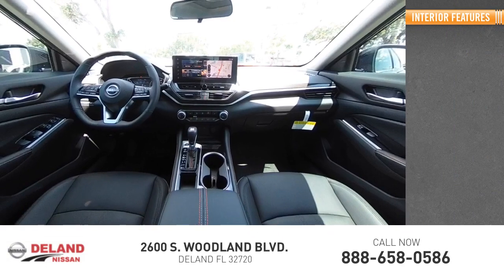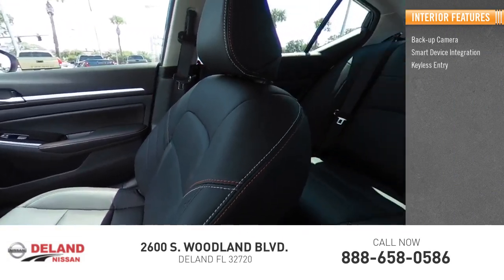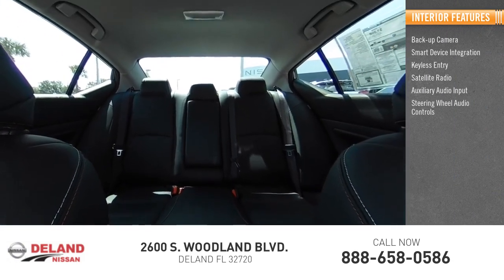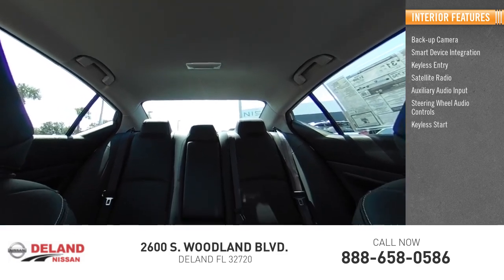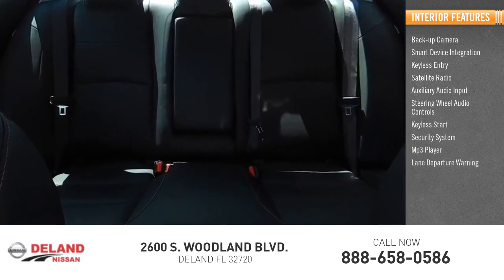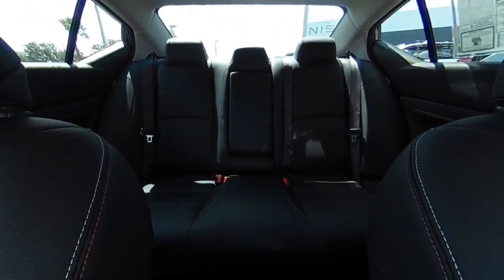Inside you'll find a backup camera, smart device integration, keyless entry, satellite radio, auxiliary audio input, steering wheel audio controls, keyless start, security system, MP3 player, and lane departure warning. Drive away with a great deal on this vehicle — call or stop in today.